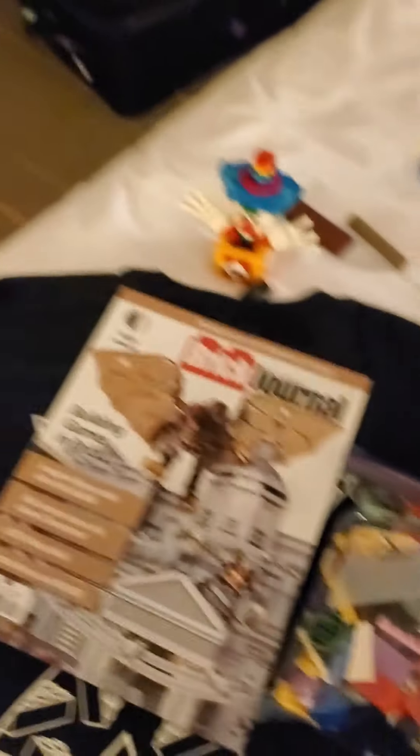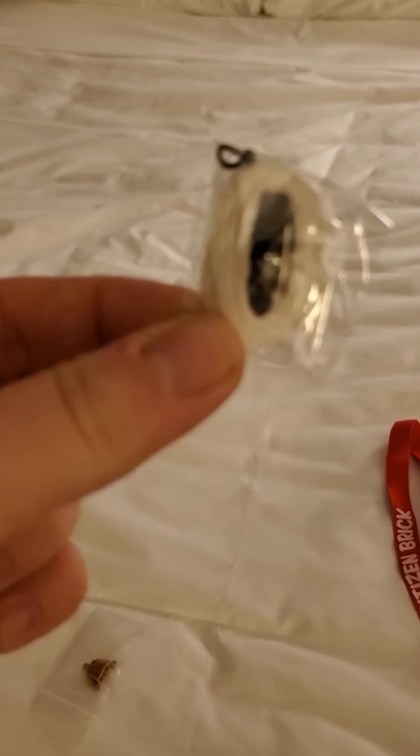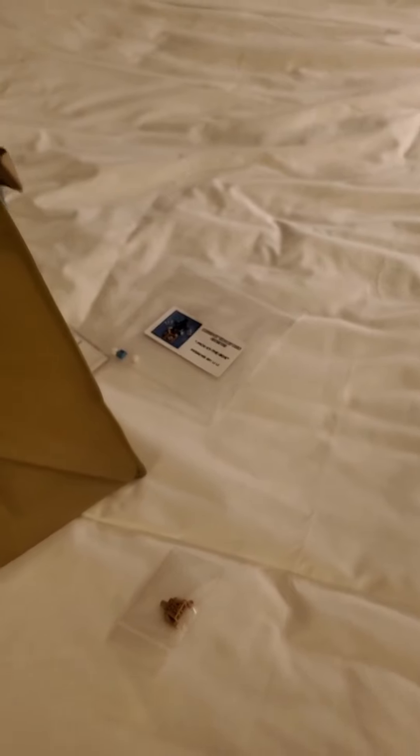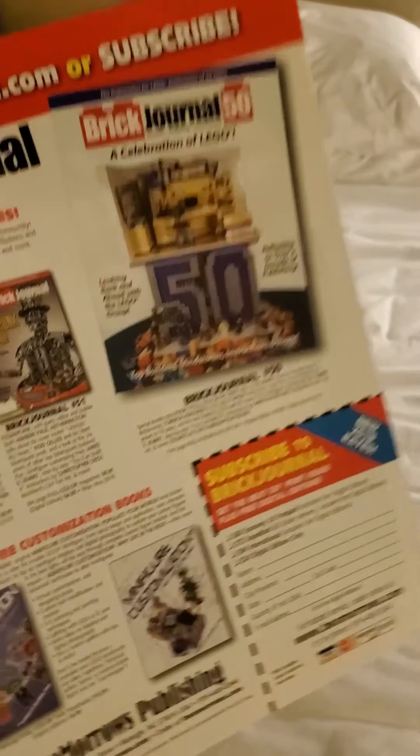Then a copy of the Brick Journal, which is a pretty cool magazine that talks about nothing but Lego. And this is the carry strap for the instructions for the event kit, which came on a USB drive. And then this little pamphlet book talking about the different themes of each copy of the Brick Journal.